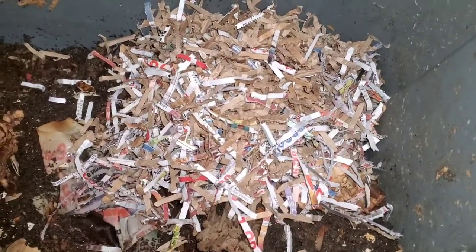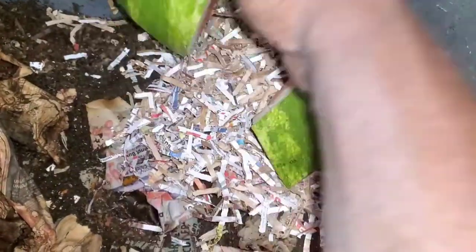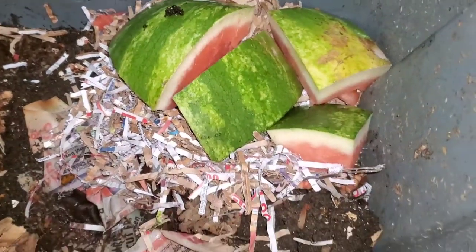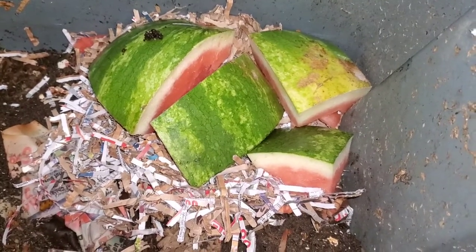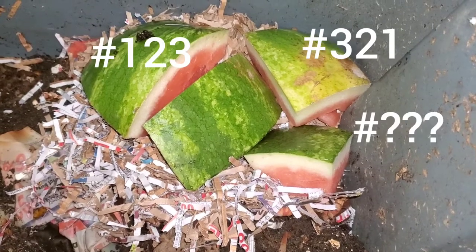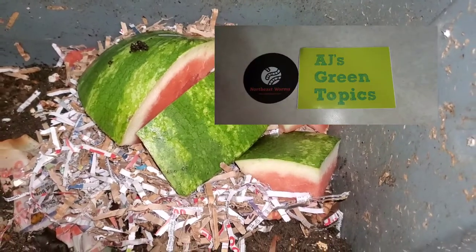Let's prepare worm bin number two. There's the watermelon. To play the game you have to hashtag the right worm bin in the right order. So if you think it's going to be worm bin three first, then two, then one, you hashtag three-two-one. Or you hashtag one-two-three. The winner will get an AJ's Green Topics sticker and a Northeast Worms sticker.